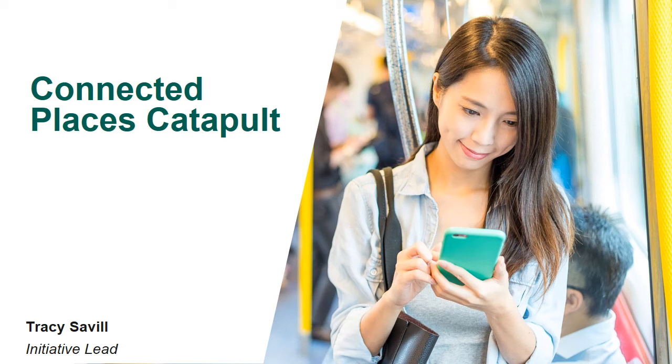Hi, my name is Tracey Saville and I work at the Connected Places Catapult as their initiative lead. Over the next few minutes I'll give you a brief introduction into what a catapult is and the type of work we do, and give you some examples of some projects we are doing that are relevant to rural productivity.